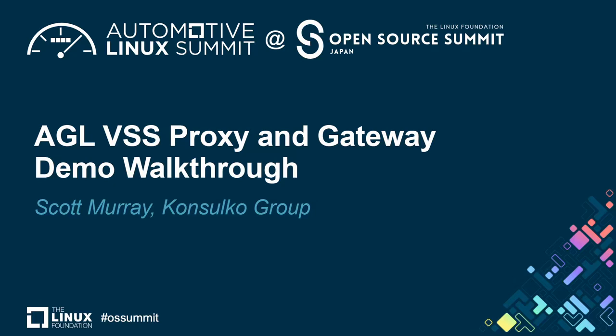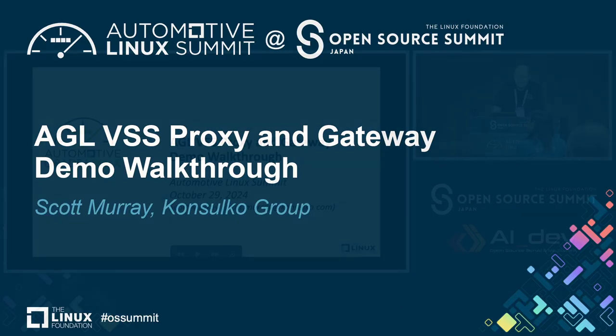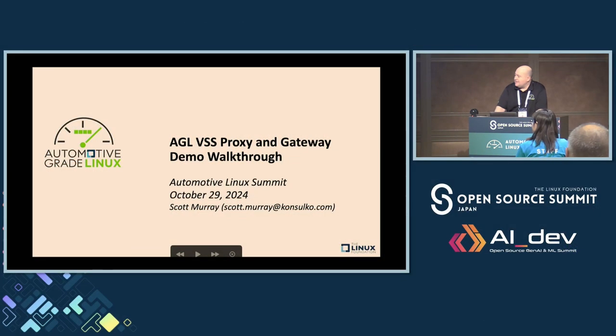Hello everybody, my name is Scott Murray and this presentation is discussing Automotive Grade Linux VSS Proxy and Gateway and the demo that I put together earlier in the year, walking through some of the technology components and the demo itself.